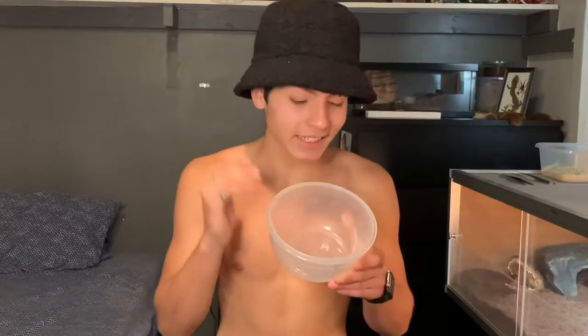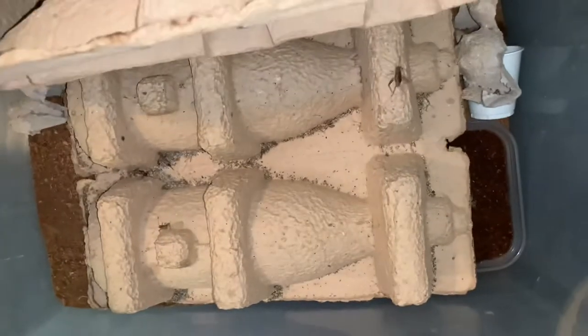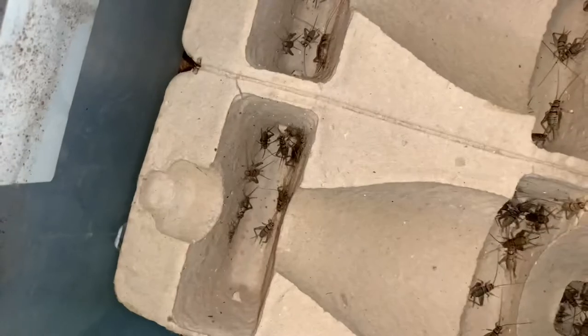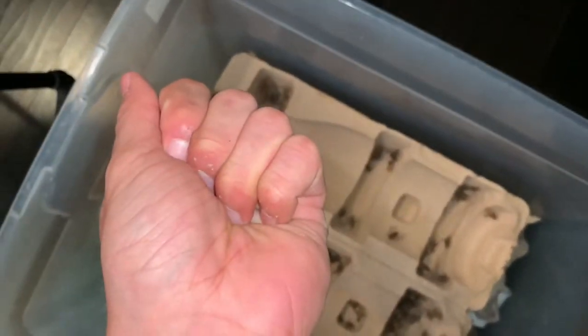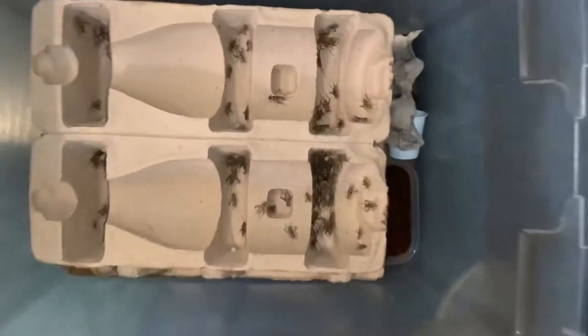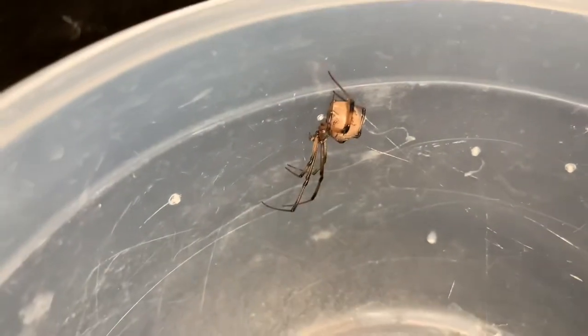Now let's get this thing up close for the cameras and see it finally eating. First we gotta grab the prey item for the brown widow. I actually started a cricket farm because I was done paying money every week for crickets when I could just be breeding them myself. If I successfully get crickets coming out of this farm, I will do a video on how to make a cricket farm. Okay, we got that cricket — let's give it to the brown widow.